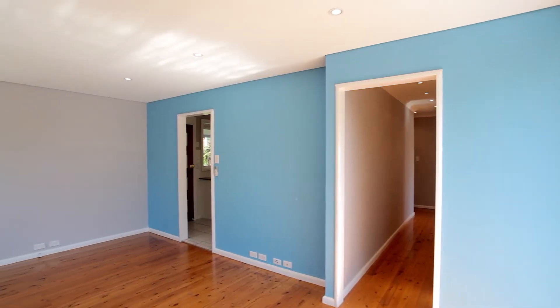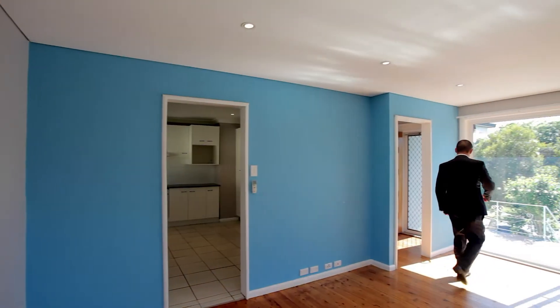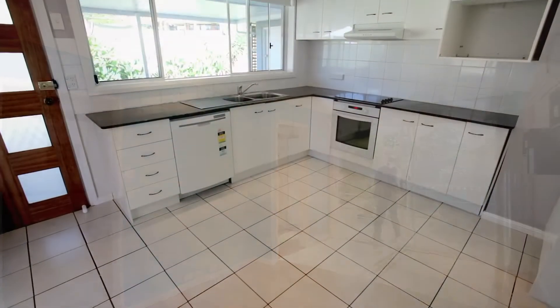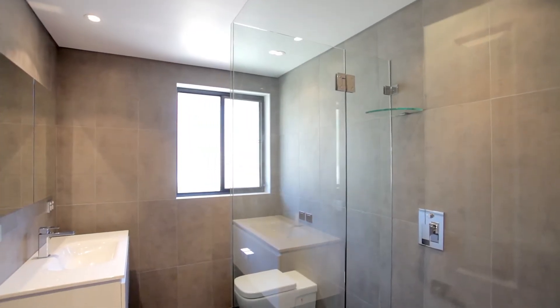This tastefully renovated three-bedroom family home is what you've been searching for. Featuring a great-sized living room with open access to the front balcony, updated dining kitchen with granite bench tops, ample storage, pantry, and a modern bathroom with floating vanity and quality floor-to-ceiling tiles.